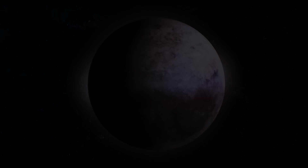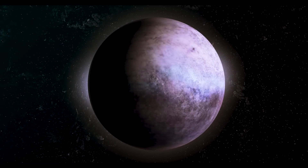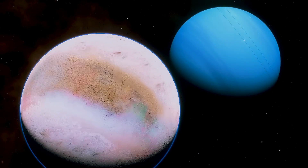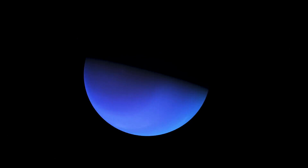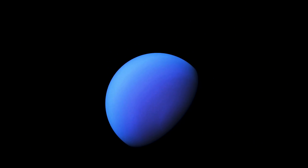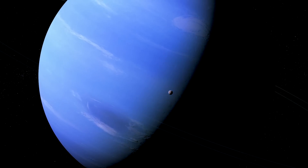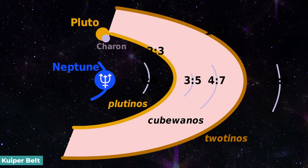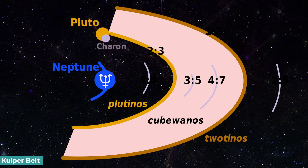Due to its ice-covered surface reflecting light, Triton — a body bigger than Pluto's dwarf planet — shines brighter than Neptune. Neptune, on the other hand, absorbs most of the light landing on it. Triton is thought to have formerly been an object from the neighbouring Kuiper Belt that got caught in the planet's orbit, because of its retrograde orbit around Neptune.